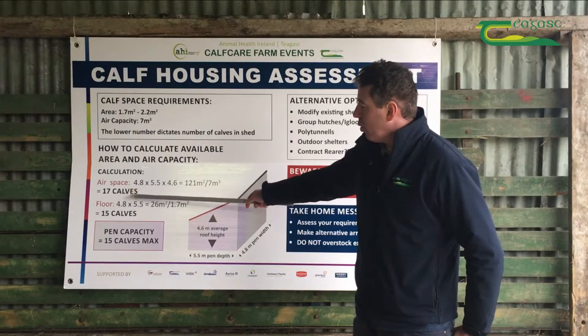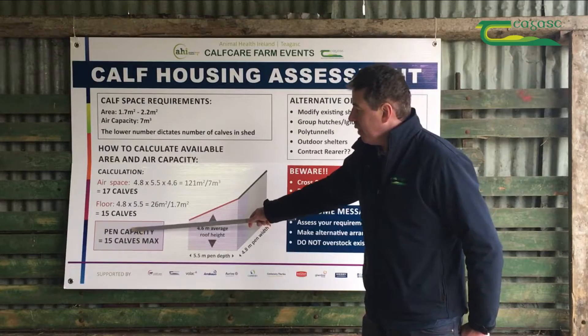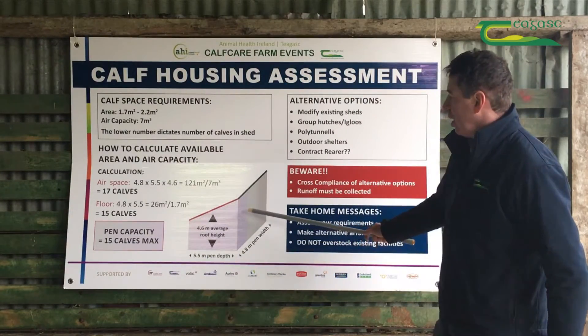Because we have to take the lower of the two figures — the air space allows 17 calves and the floor space allows 15 — 15 calves is the maximum allowed in this shed.